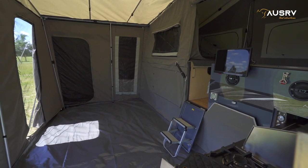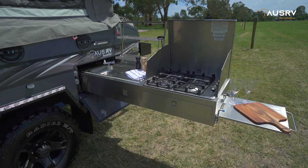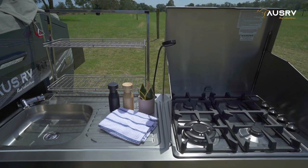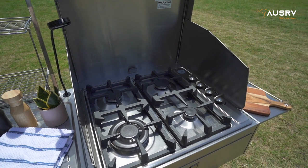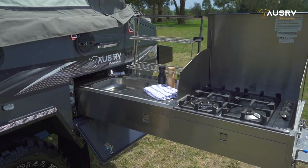The annex creates an all-weather area to cook, relax, and sleep additional guests, and doubles the living space of the GT. For cooking on the road there is a slide-out stainless steel kitchen complete with plumbed water and gas, a sink and a four burner cooktop with a built-in wind deflector and dish rack for convenience.